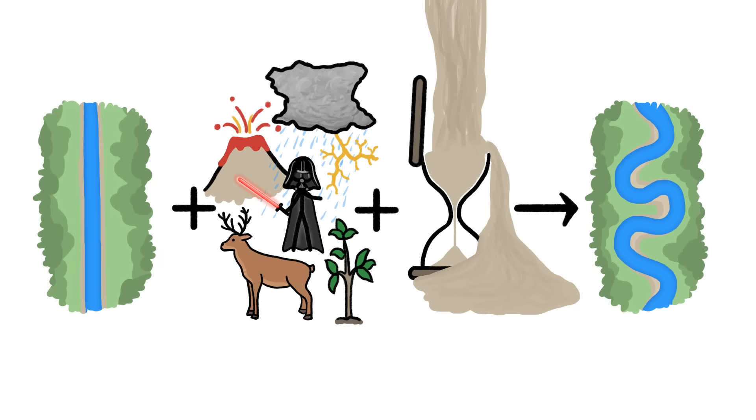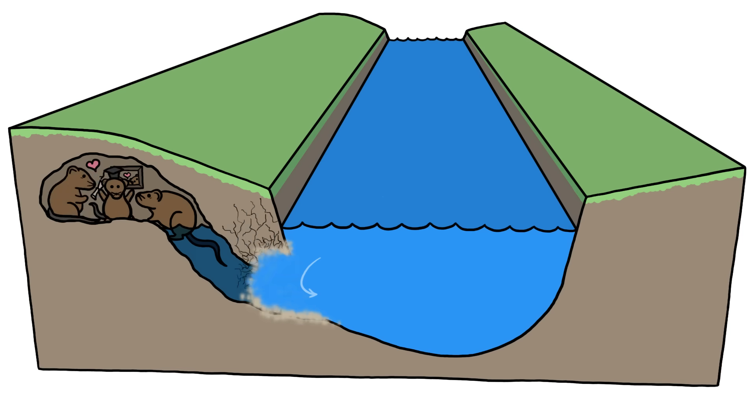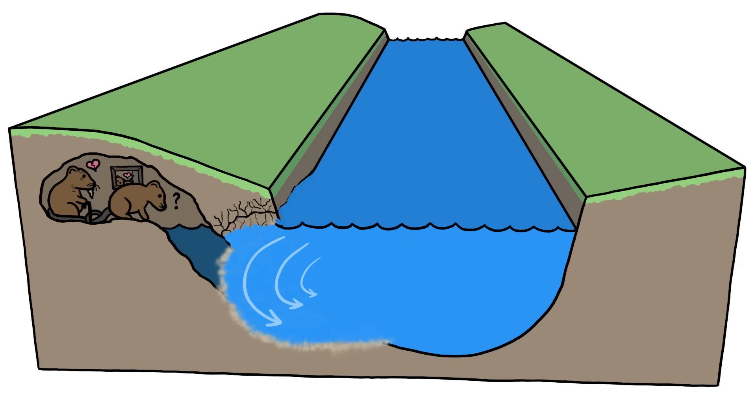Say, for example, that a muskrat burrows herself a den in one bank of a stream. Her tunnels make for a cozy home, but they also weaken the bank, which eventually begins to crumble and slump into the stream. Water rushes into the newly formed hollow, sweeping away loose dirt and making the hollow even hollower, which lets the water rush a little faster and sweep away a little more dirt, and so on and so on.